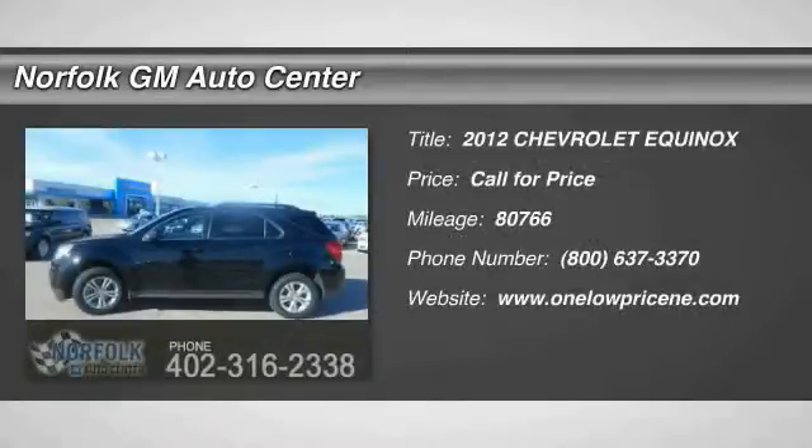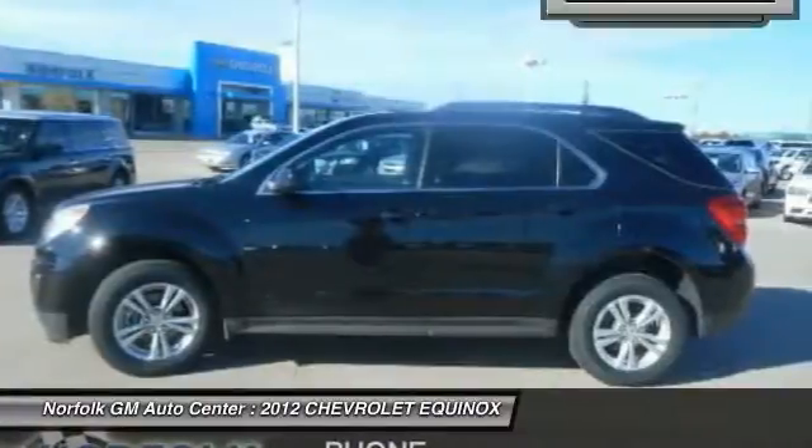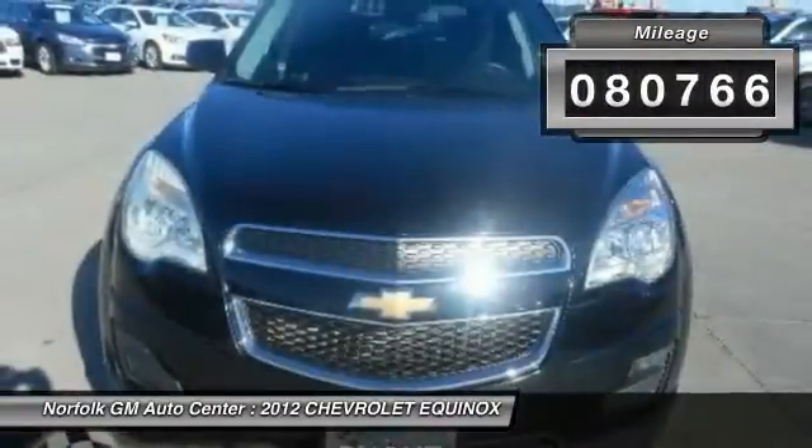The 2012 Equinox: Fuel Efficiency, Safety, and Value — the Chevy Equinox. This vehicle has less than 85,000 miles.